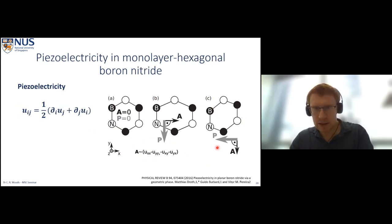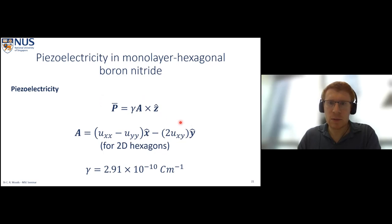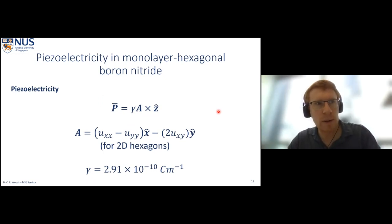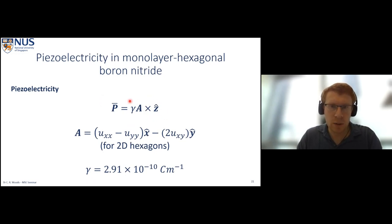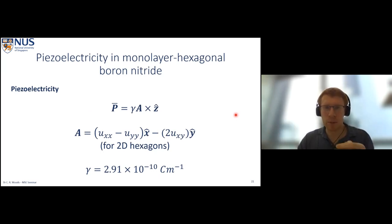The vector potential can be simplified for 2D hexagons. The polarization is given by the vector potential times the piezoelectric constant for hexagonal boron nitride, crossed with the out-of-plane unit vector ẑ. This cross product limits us to polarizations which are in-plane. If we think about putting monolayer boron nitride into a van der Waals heterostructure and exploiting piezoelectricity, what we'd like is for this effect to propagate in the z direction to affect adjacent layers — so we need another mechanism to do this.